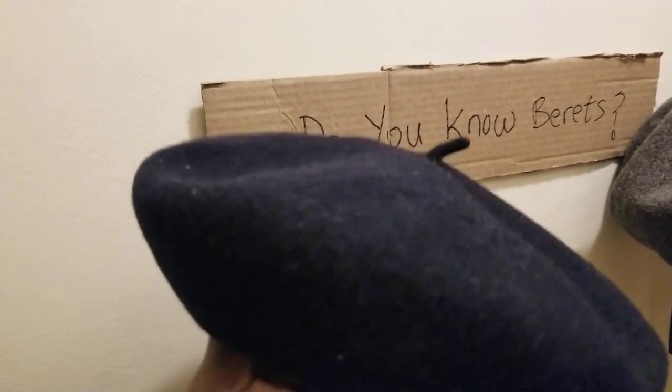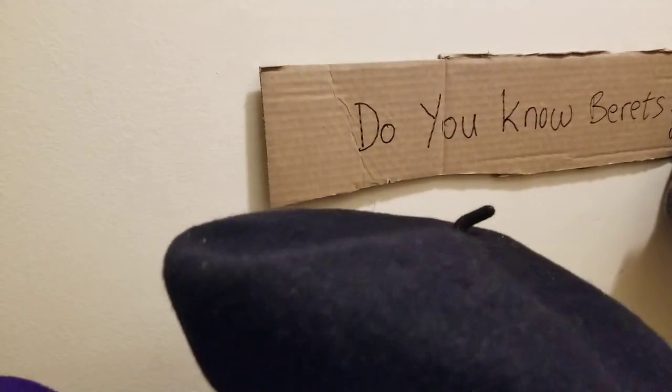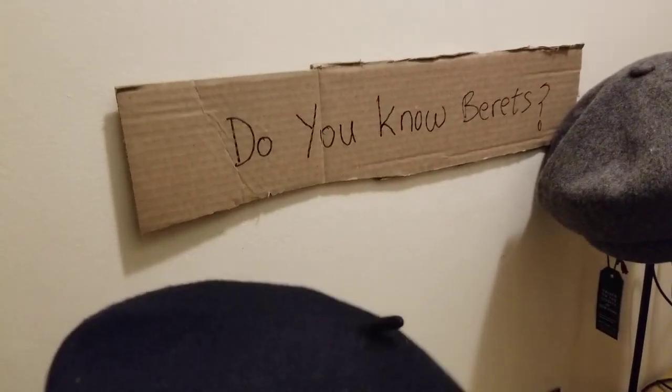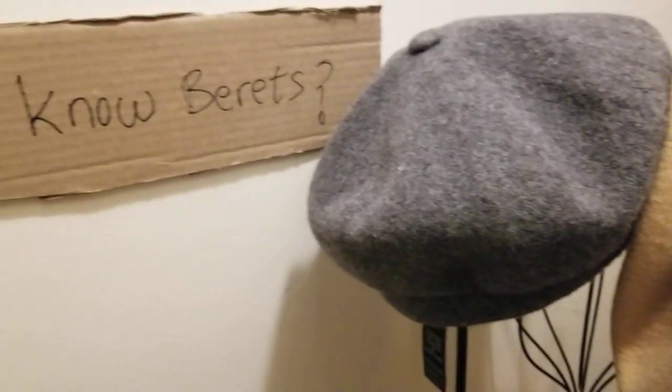I'm just trying to show you both versions — the mass-produced one and this one which is more closely related to the traditional beret with the lining, the woven band, and the bow. This one is not made in France — I believe it's made in Taiwan or somewhere in Asia.